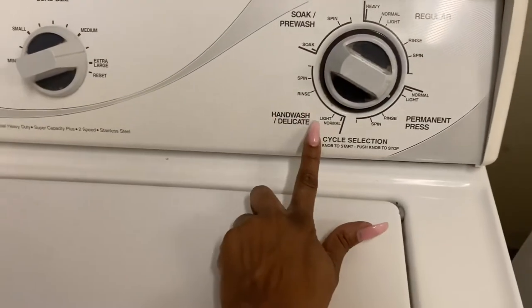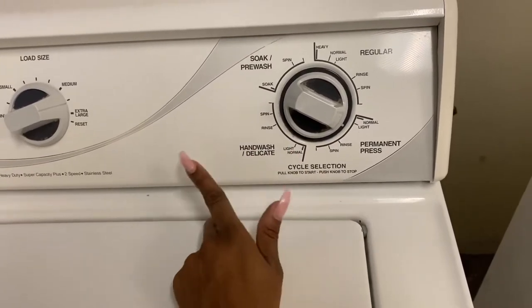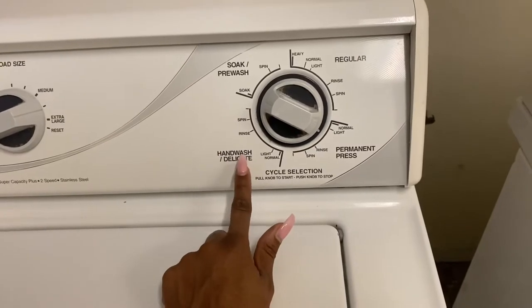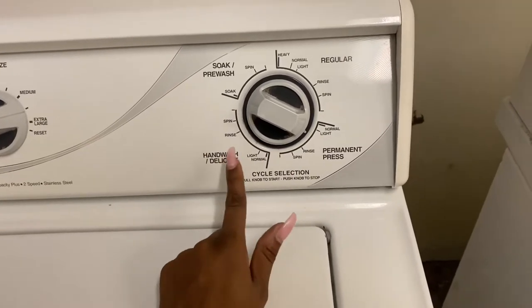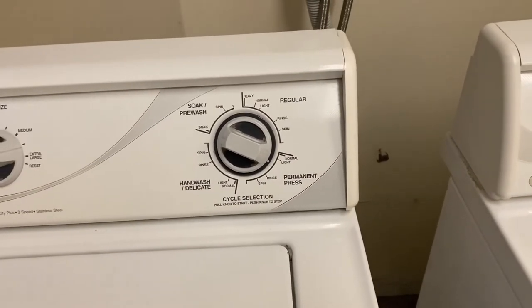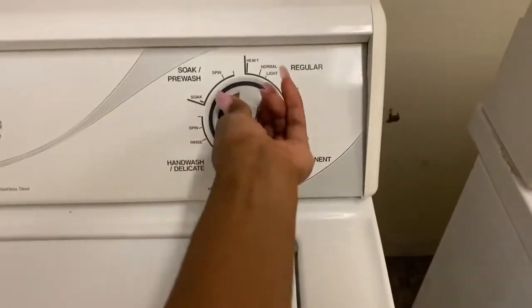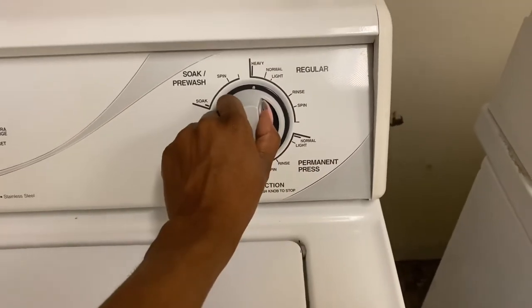If I was just washing bras and panties I'd put it on hand wash or delicate, set it to light, and it'd be done in 30 minutes or less. But for shirts, underwear, and pants I use the regular setting. Right now I'm going with heavy. With this machine I pull up and the water starts to pour.